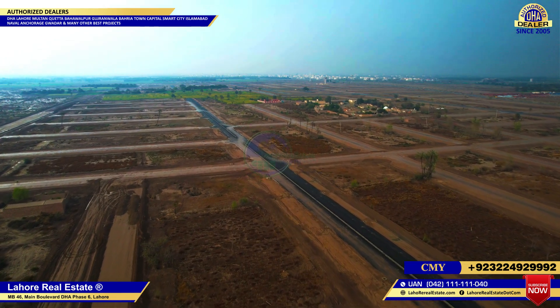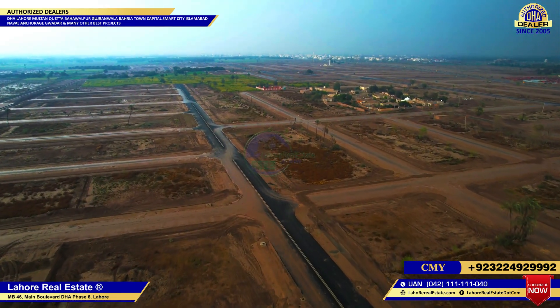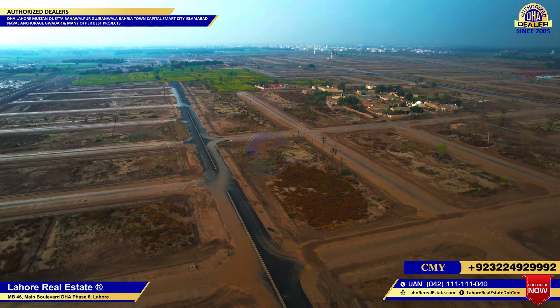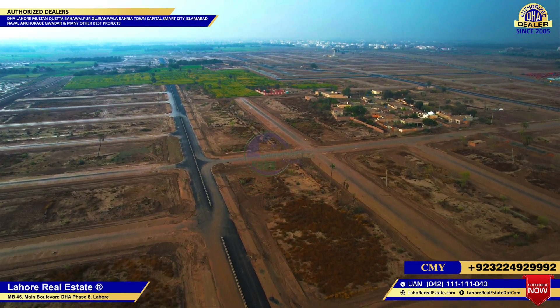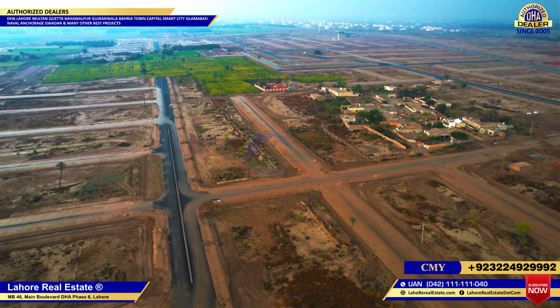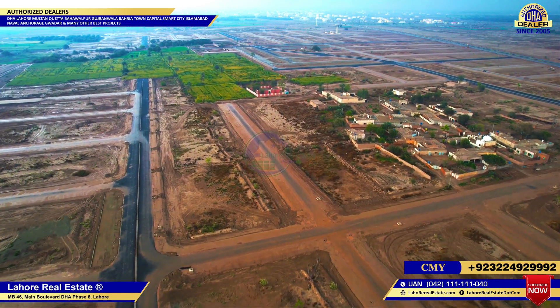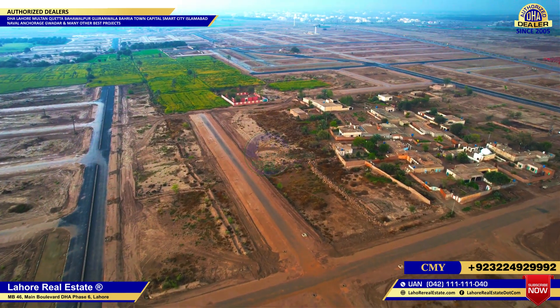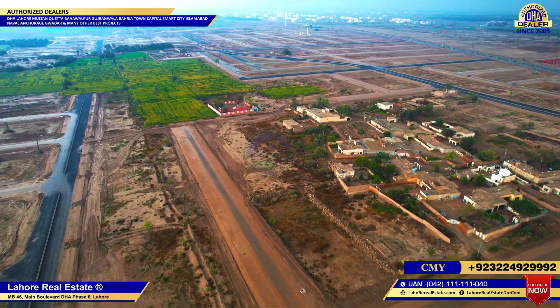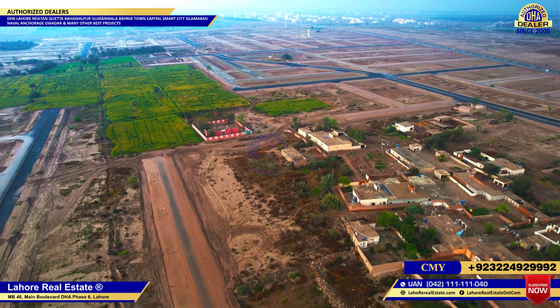If we talk about location, it is very good. There is a 150-foot road and a 300-foot road. It is close to K Block, H Block, and A Block. In terms of price, you have plots in the 80 to 90 range in between.